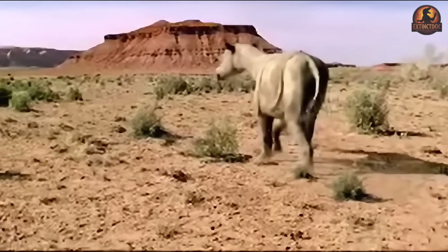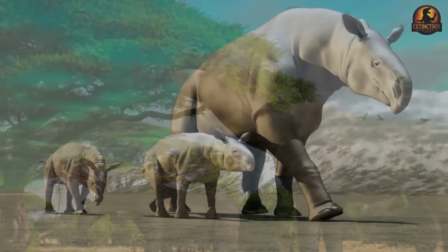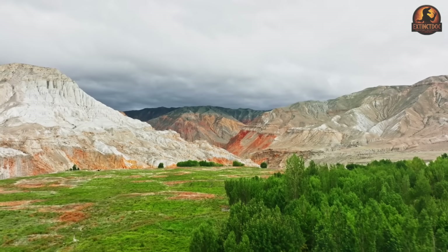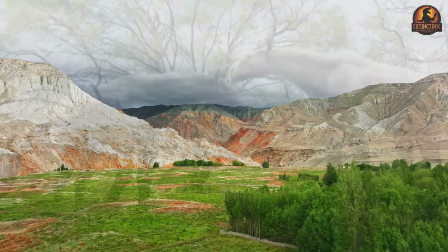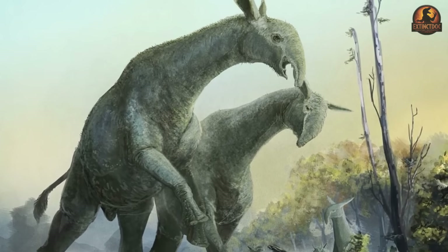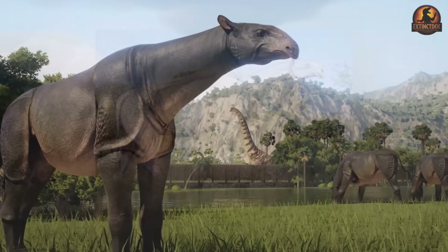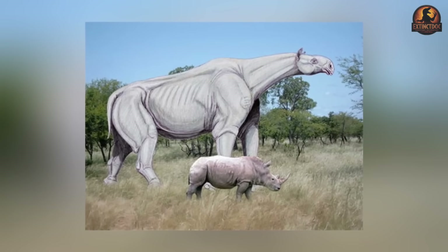The environments available to Paraceratherium formed a patchwork. Sediment and pollen evidence show strips of riverside forest alternating with open woodland, dry shrublands, and stretches that bordered desert. Rather than a continent blanketed in one ideal habitat, the land was a mosaic of options, each requiring movement to reach. For a browser of immense size, this was crucial. A giant animal with narrow preferences would have been stranded as forests shifted or as seasons dried out local browse. Paraceratherium's flexible diet — based on a prehensile lip or trunk and mixed browsing teeth — allowed it to handle these differences while continuing to move on when resources thinned.